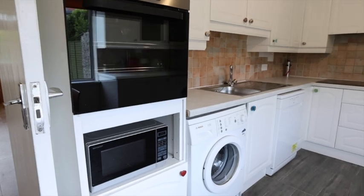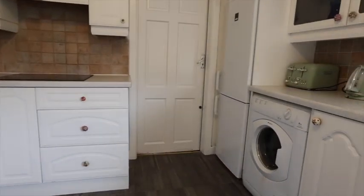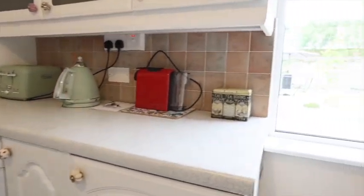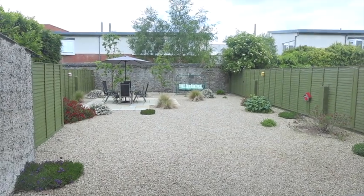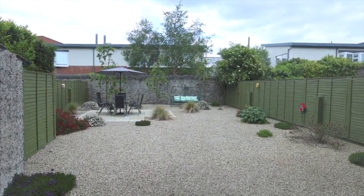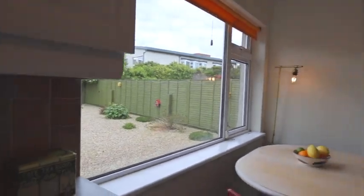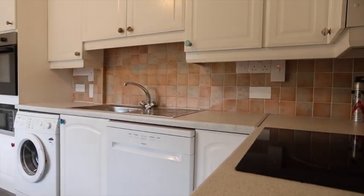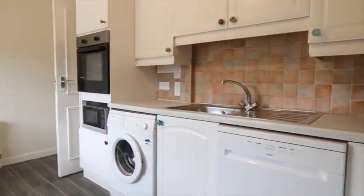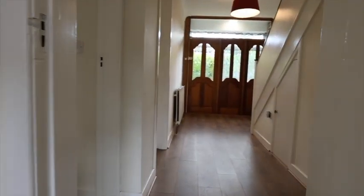Look at this lovely kitchen — lovely flooring, a lot of the units have been upgraded. You've got your washing machine, dishwasher, and dryer. Just look at the rear garden — isn't that beautiful? Professionally landscaped, just absolutely stunning, about 40 foot, east-facing, so you get so much sunshine. There's side access from the kitchen out onto the rear garden, and there's also an outside WC.